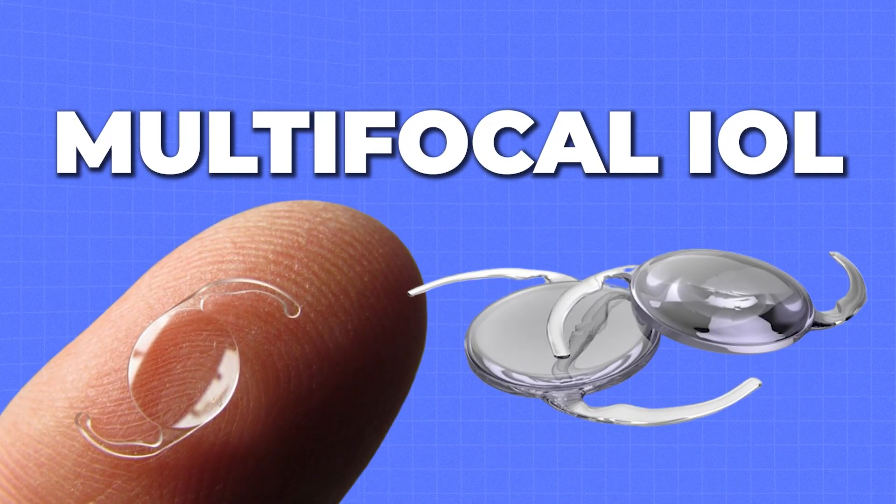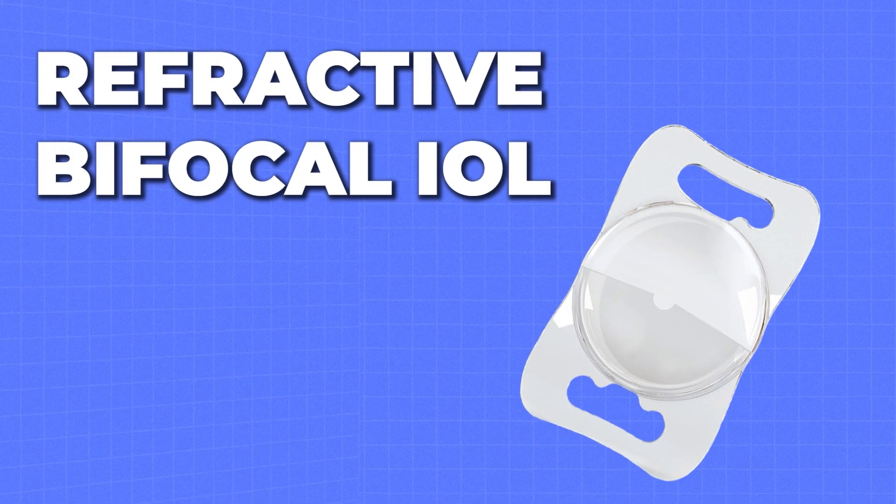Then you also have multifocal lenses that provide distance, mid-range, and near with or without astigmatism correction. Those are excellent options, but they do have rings so they can cause some glare. There is also a new category of lenses that is a refractive bifocal — this is made by Clearview. The Clearview 3 is a really great option for patients who might be concerned about night glare-related issues, who really spend their time at distance and near, maybe not as much time in that mid-range computer distance — more tablet readers and things like that. However, right now they do not treat astigmatism, so there are some limits to those lenses as well.